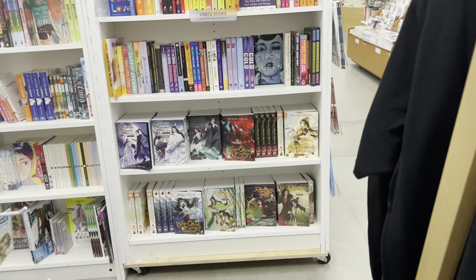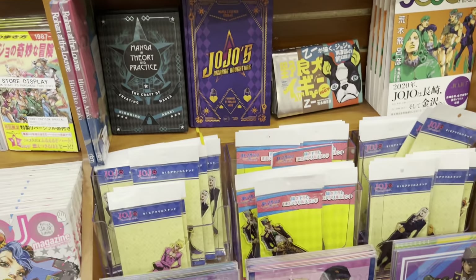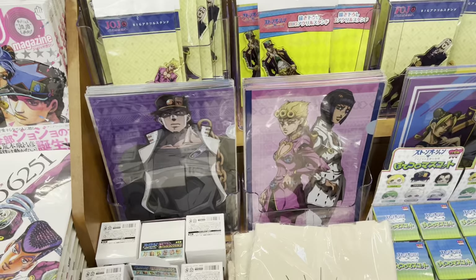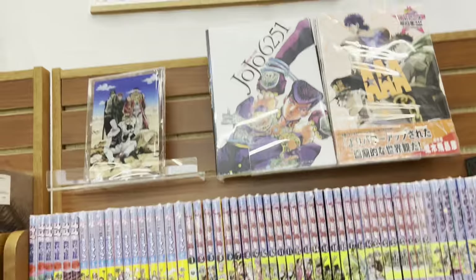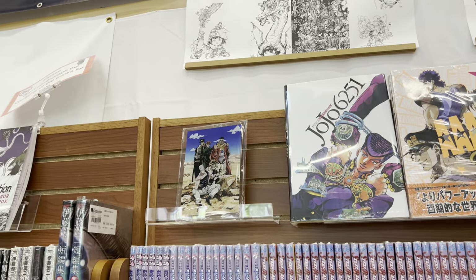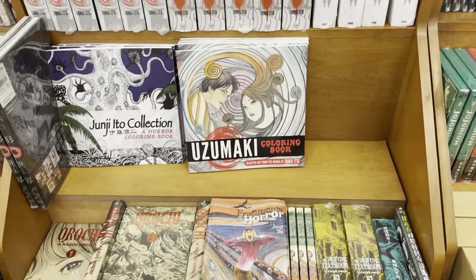Here is their MXTX section — sadly no merchandise for that at the back of the store. Back here they had a JoJo's Bizarre Adventure end cap full of a whole bunch of JoJo's manga in English and Japanese, plus all the art books. I believe there was an acrylic plate that really caught my eye — it was really beautiful.